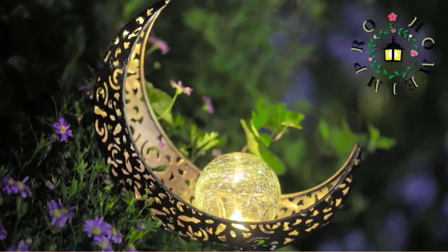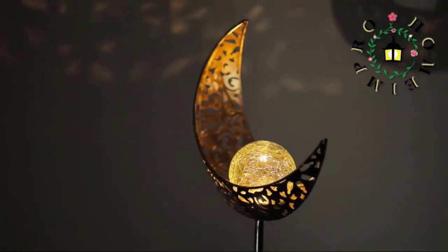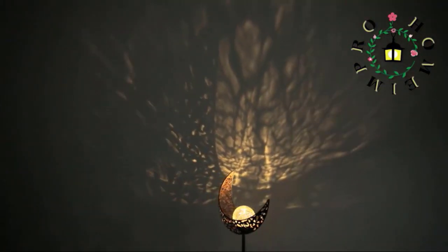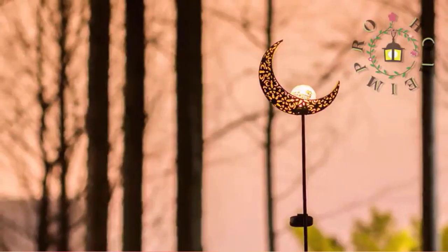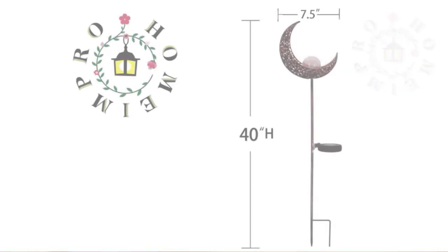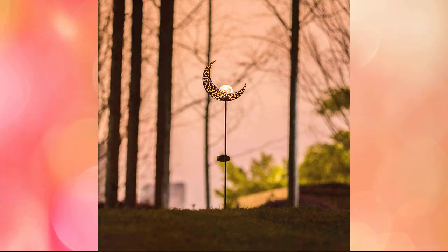The outdoor solar light's sturdy, weather-resistant design ensures long-lasting operation in most weather conditions. Easy installation with no wiring needed — safe for indoor or outdoor use. For brighter, longer-lasting lighting, place it in areas that receive full sun during the day. The solar-powered garden light charges throughout the day and turns on automatically at night for up to 6 hours when fully charged. Made with warm white LEDs, the pattern's reflection creates a romantic mood.